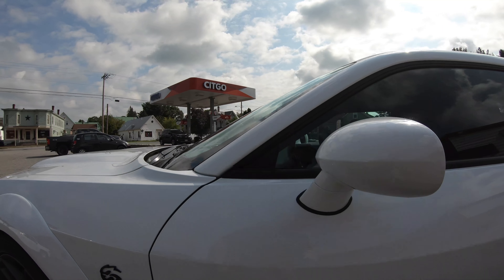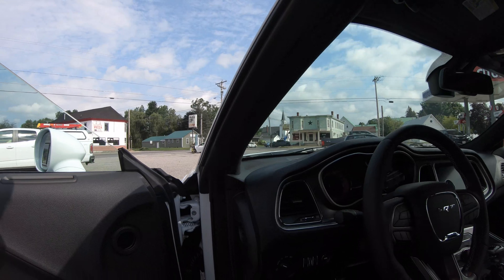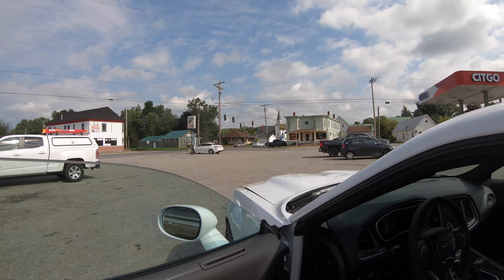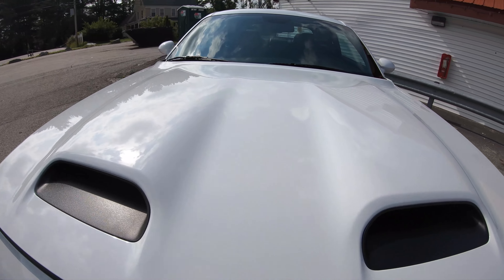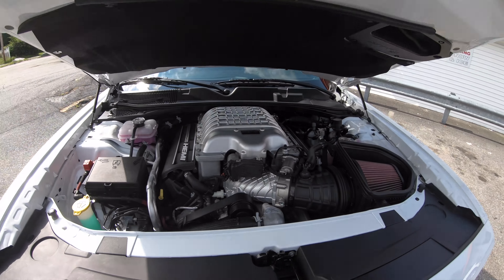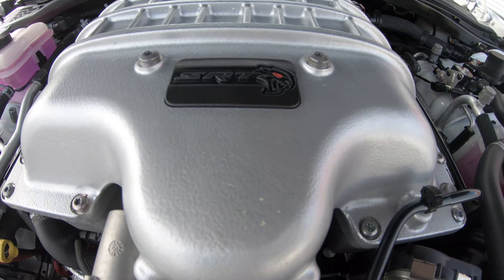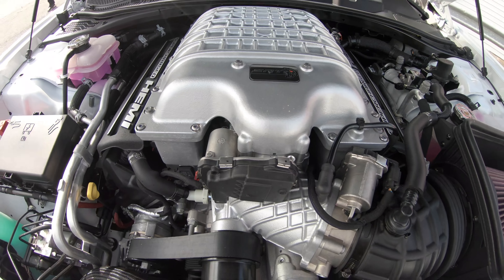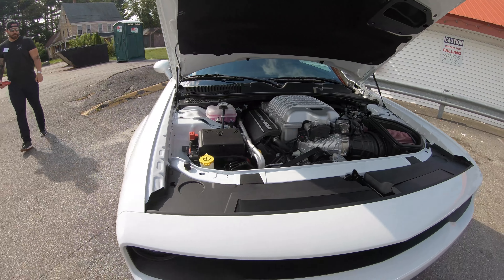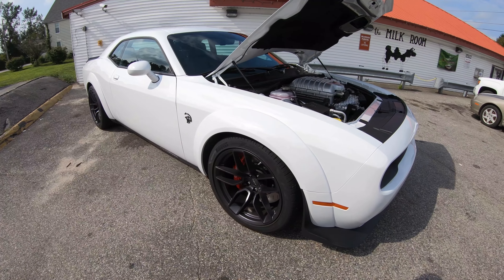Man, look at this Red Eye here in White Knuckle — absolutely gorgeous car. Let's look under the hood. Look at that right there. I don't know what you would call that — Dark Way? Amplestine maybe?